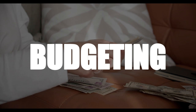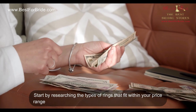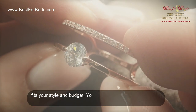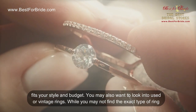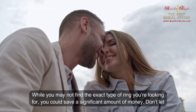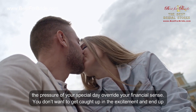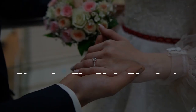Budgeting: how to avoid buyer's remorse. Start by researching the types of rings that fit within your price range. Consider the type of metal, setting, and shape that best fits your style and budget. You may also want to look into used or vintage rings — while you may not find the exact type of ring you're looking for, you could save a significant amount of money. Don't let the pressure of your special day override your financial sense; you don't want to get caught up in the excitement and end up with a ring that's out of your budget.